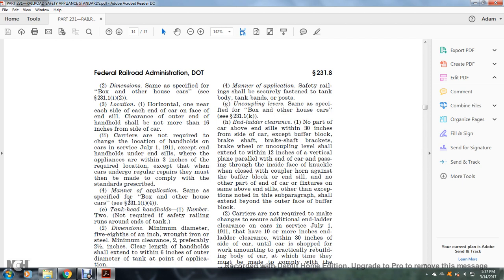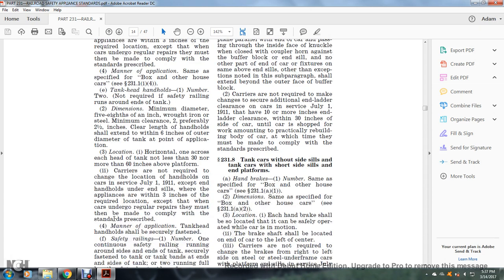Except where appliances are within three inches of the required location, and except when the car undergoes regular repairs, at which time they must comply. Manner of application: same as specified, see §231.1(i)(4). Tank head handholds: number two — not required if safety railing runs under the end of the truck. Dimensions: minimum diameter five-eighths of an inch, wrought iron or steel; minimum clearance preferably two and a half inches.